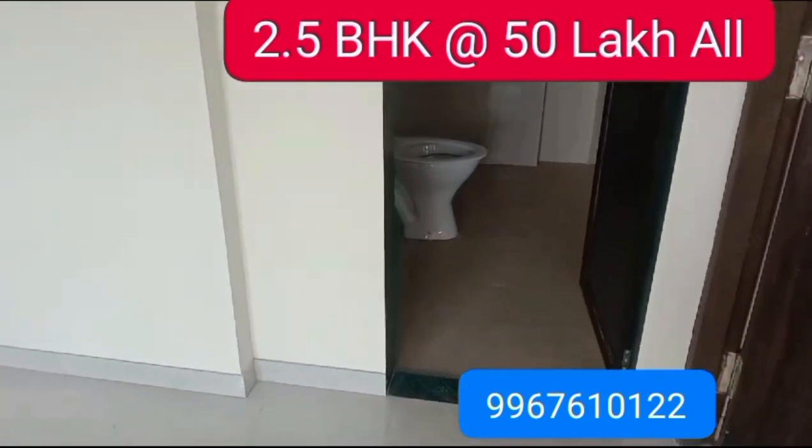This is the third bedroom — the Master bedroom.